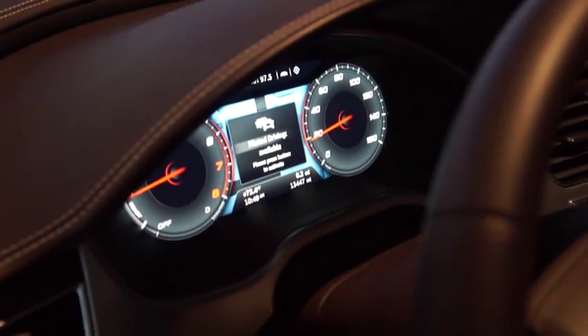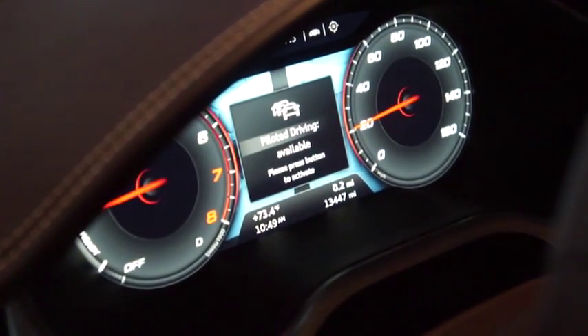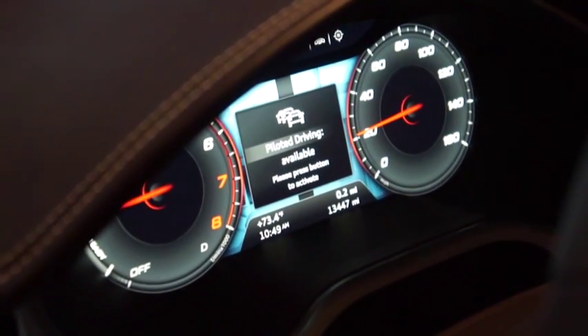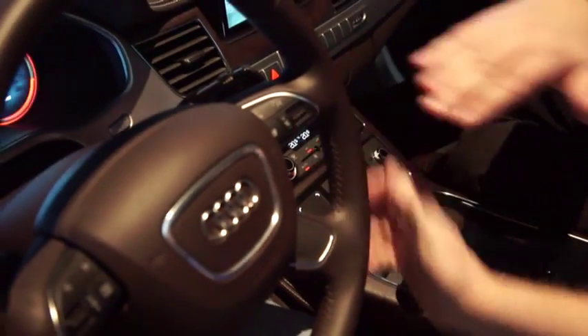When you are at a speed between 0 and 37 miles per hour — which is 60 kilometers per hour — you can activate the system just by pushing that button and releasing the accelerator and the steering.